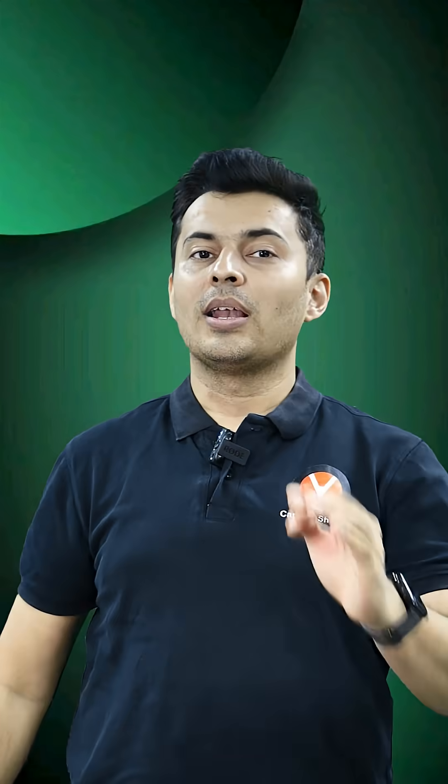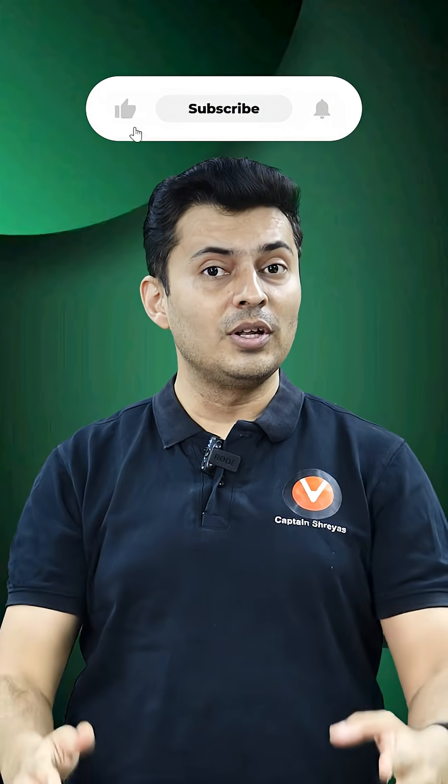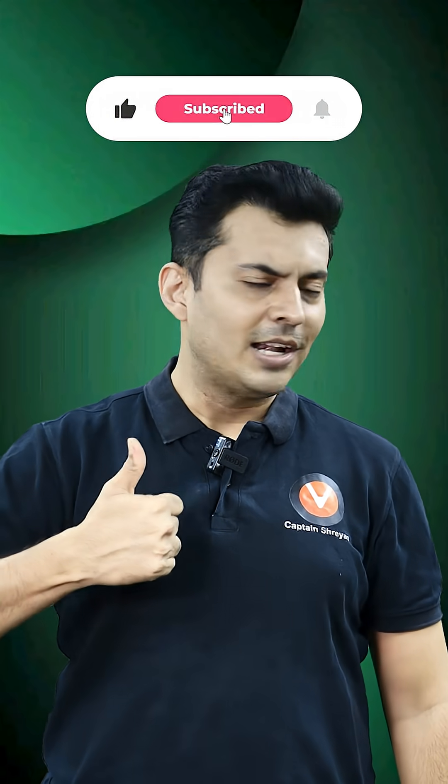If you follow these four steps strictly, there is a strong chance you will cross 220 marks, because you will be focusing on high-return topics, smart practice, and error-free execution. For more such videos, follow the Vedantu JEE English channel and don't forget to like.